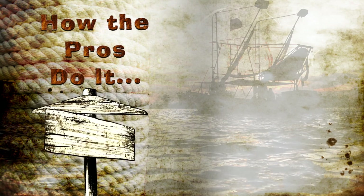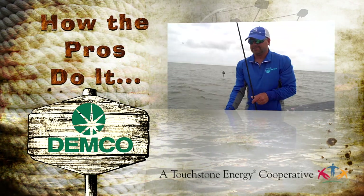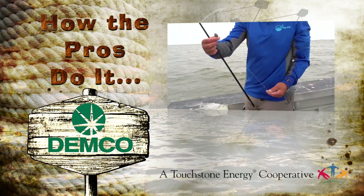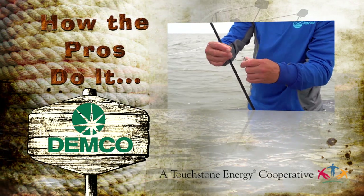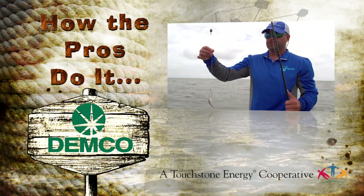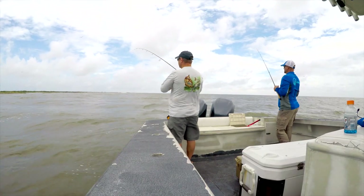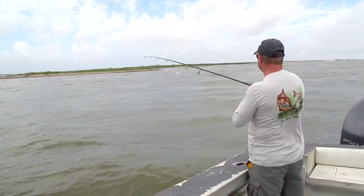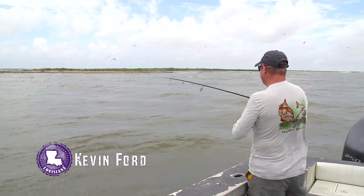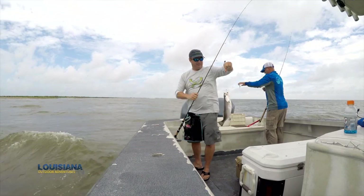How the Pros Do It is brought to you by Dimco, your Touchstone Energy Cooperative. What I like to do is start off with about a 15-inch leader with a barrel swivel, a weight on top of it, a kale hook, and I like using croakers. We just hook that croaker directly through the mouth like that — that's how I do it: Carolina rigging for speckled trout. I got one! There we go. I think we got a trout, Ryan. That's what it's looking like — I'm pretty positive it is. Yes sir!